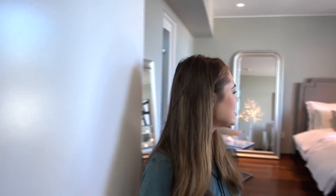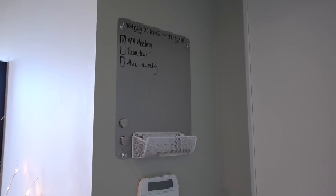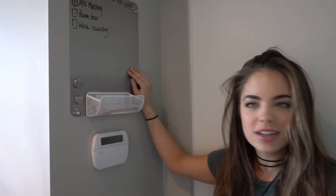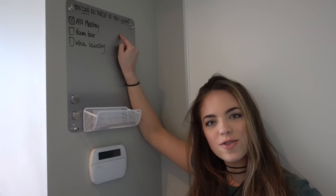Welcome to my crib — singular. Welcome to my room guys, here it is. You guys have probably seen this before, but let's just give a little overview. When you first walk in, this is actually a new addition. I added this this week — it's a little metal to-do list board type thing.